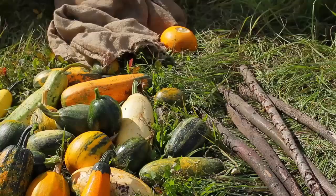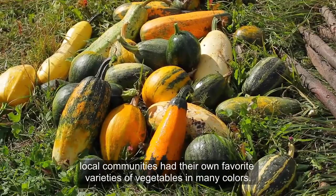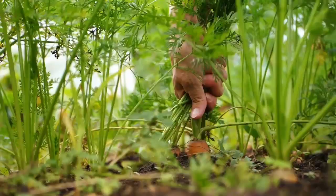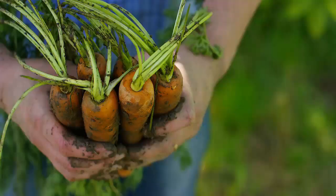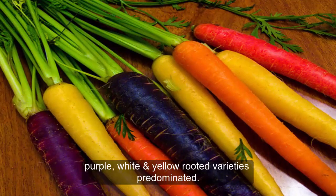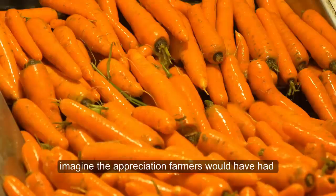In the old days, local communities had their own favorite varieties of vegetables in many colors. The carrot may have been the first vegetable from which a single color became overwhelmingly popular, after the Dutch developed orange carrots. Previously, purple, white, and yellow-rooted varieties predominated. In a world of natural and often drab colors, imagine the appreciation farmers would have had for the brilliant orange sweet roots.